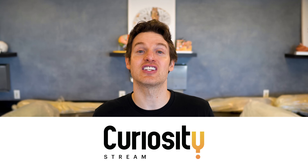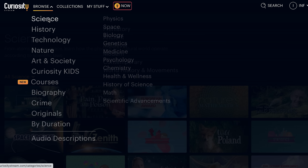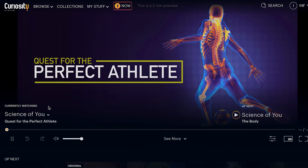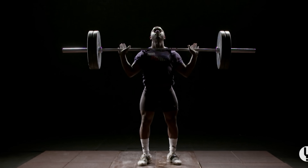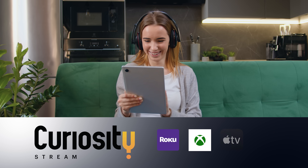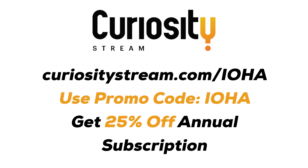Today's video is sponsored by CuriosityStream, a subscription streaming service offering exclusive award-winning films and shows plus the deepest collection of documentaries from around the world, with new episodes added each week. One favorite collection is called The Science of You, which explores the human body and what it means to be human. It's available on web, mobile, Roku, Xbox, Apple TV, Amazon Fire, and more. Go to curiositystream.com/IOHA and use coupon code IOHA for 25% off — already one of the most affordable deals in streaming.